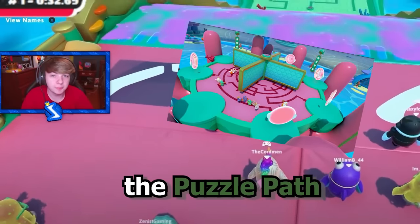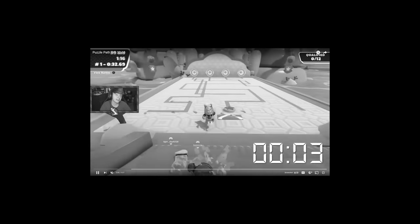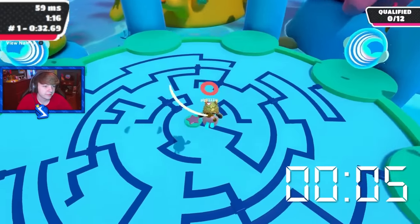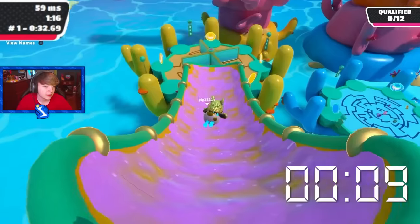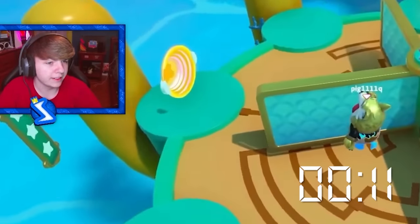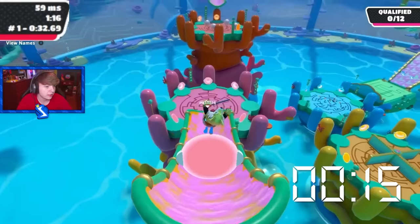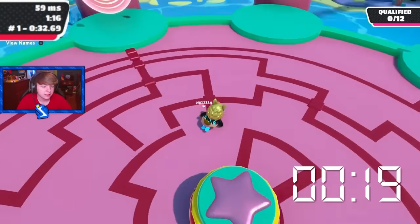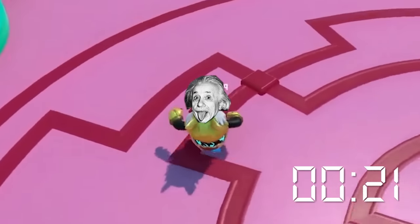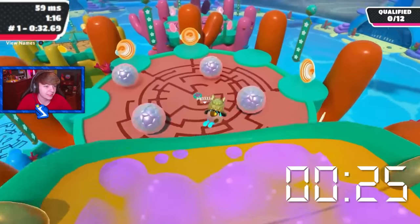Next we got the puzzle path world record. I suck at this level, by the way, I really do. He got it right on the first try. How is he just guessing it perfectly every time? He doesn't even have time to look at the path — he's just going for it. How does he know? This guy's like 600 IQ. How does he know the path straight away every time?